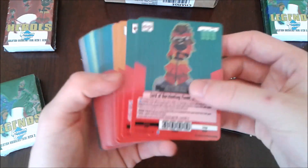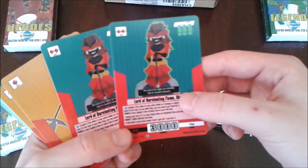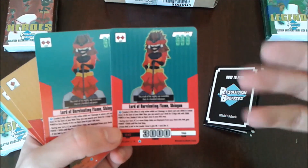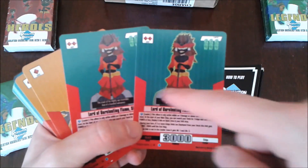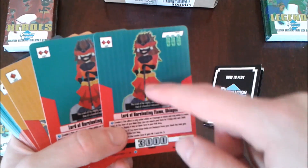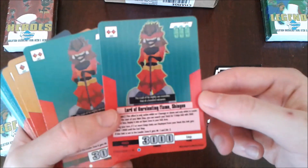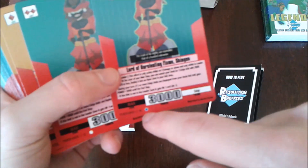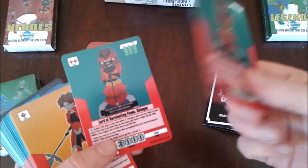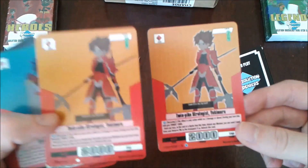I've put all the cards in order and I'm going to run through all of them. First up in the deck is two copies of Lord of Unrelenting Flame Shingen. The blue-bordered one is the super rare version and the white one is the common version — I was supposed to put some kind of faded lines over the top for the super rare effect. You get one super and one common. Then you get two copies of Twin Pipe Strategist Yukimura — again, one super rare and one common.